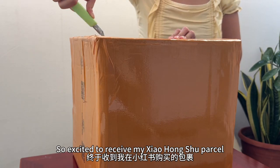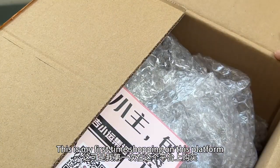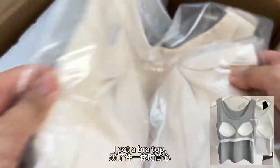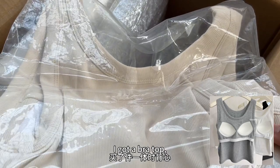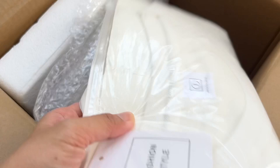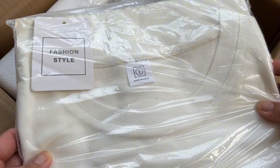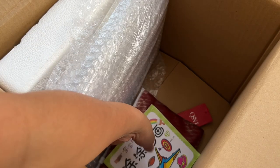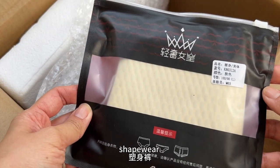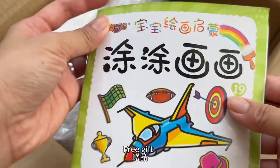So excited to receive my Xiaohongshu parcel! This is my first time shopping on this platform. Watch till the end to find out how to buy from Xiaohongshu. I got a bra top, a t-shirt, shapewear, and a free gift.